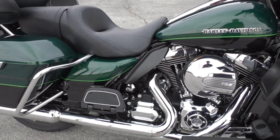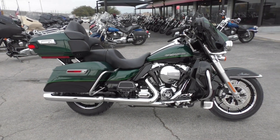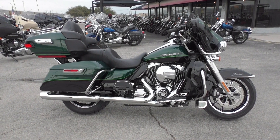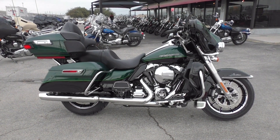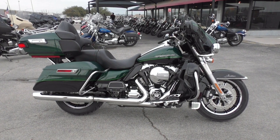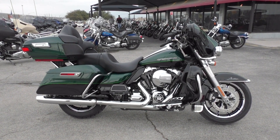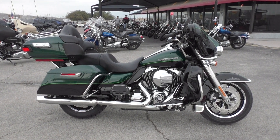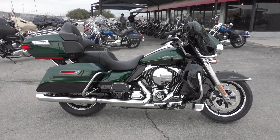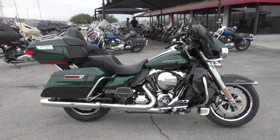If you'd like to know more about this 2015 Limited, you can contact our sales team toll free at 888-400-1151, or check out our website at cleanharleys.com and see our full inventory. We offer excellent finance and extended warranty options, take almost anything in on trade, and we sell and ship bikes all around the world. This is Nick with American Motorcycle Trading Company in Arlington, Texas — the freedom to choose.